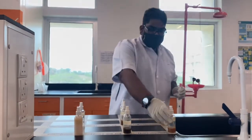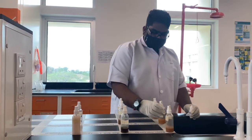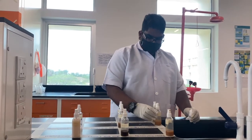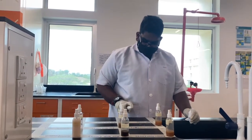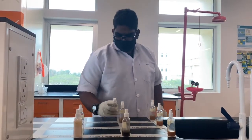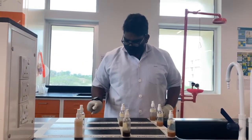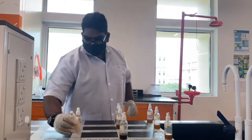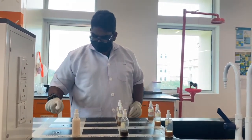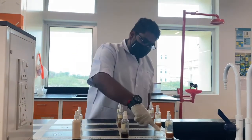To begin with, we will spray on the surface, then take the index finger and gently rub on the surface.